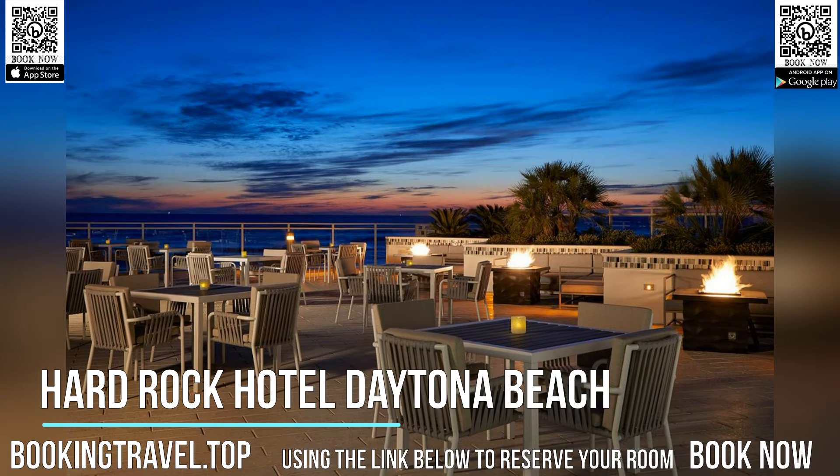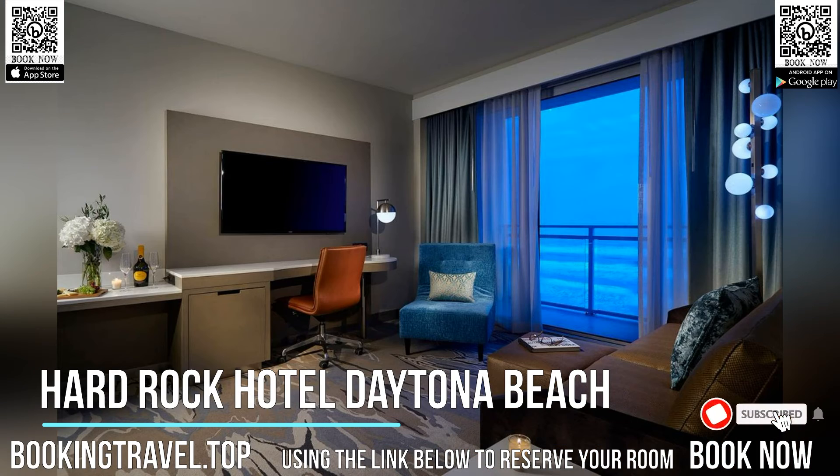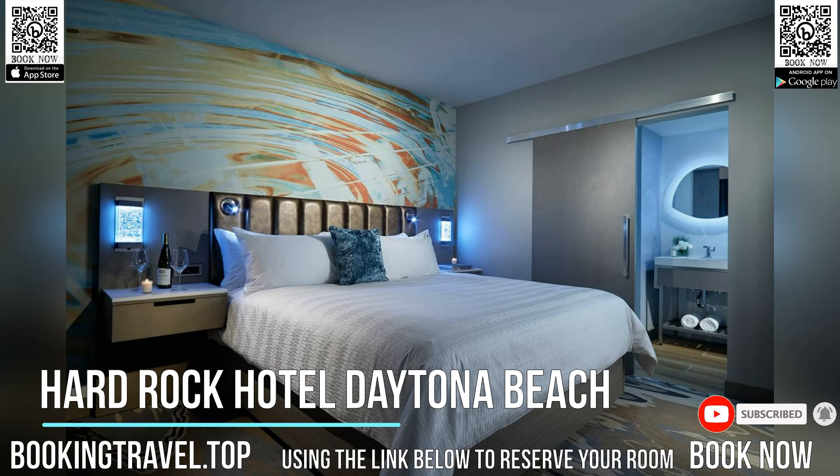Offering four-star accommodations, Hard Rock Hotel Daytona Beach features an oceanfront pool and 20,000 square feet of meeting and event space. Enjoy crafted cocktails and seafood overlooking a waterfront stage at on-site Wave Terrace.